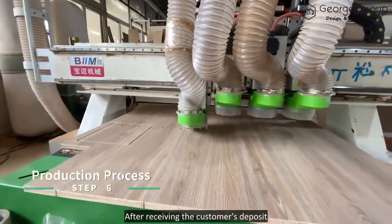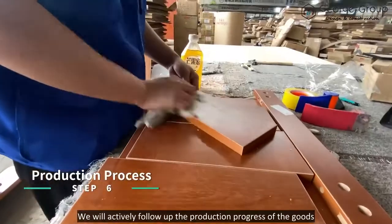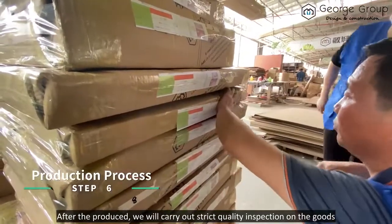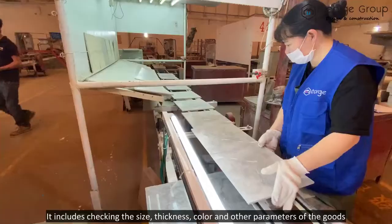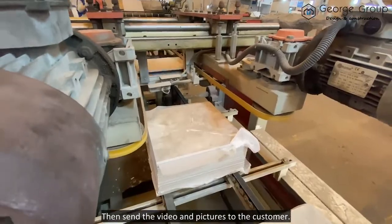Upon receiving the customer's deposit, we will start to arrange the production of the goods. We actively follow up on the production, and after they are produced, we carry out a strict quality inspection. This includes checking the size, thickness, colour, and other parameters of the goods, then sending videos and pictures to the customer.